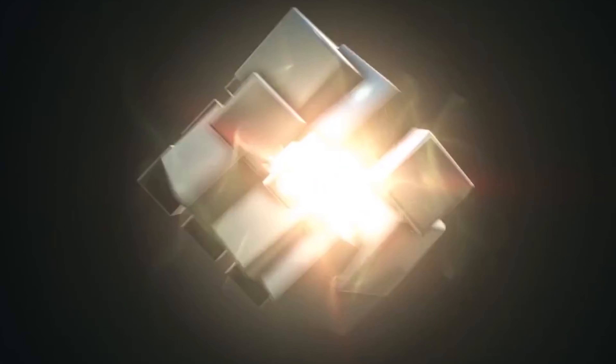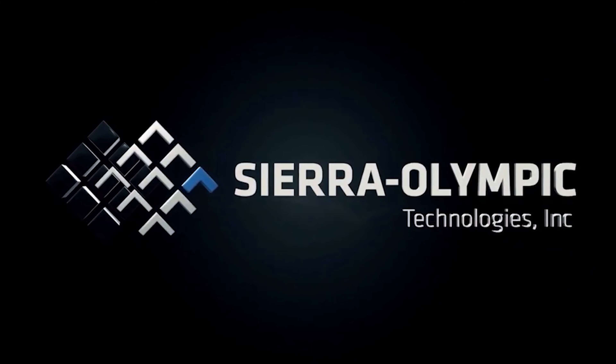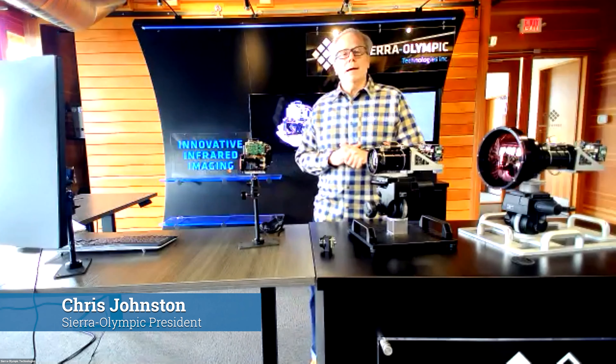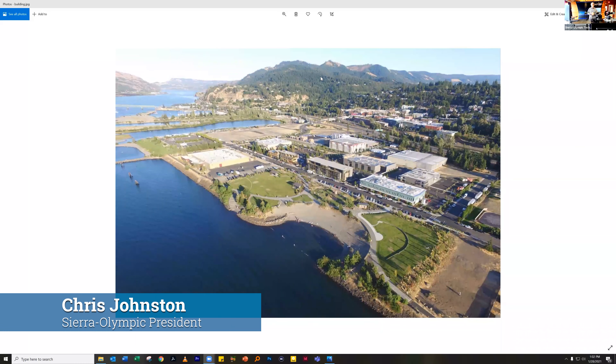2020 was a great year for Sierra Olympic. We added about 11 employees, so we're up above the 30 employee count. Our business grew at a robust pace. Most importantly, probably the highlight, is we moved into new facilities here in Hood River, Oregon. We moved from about 9,000 square feet to about 22,000 square feet. We have new clean room space, new manufacturing space, plenty of room for engineers, and plenty of room for marketing.